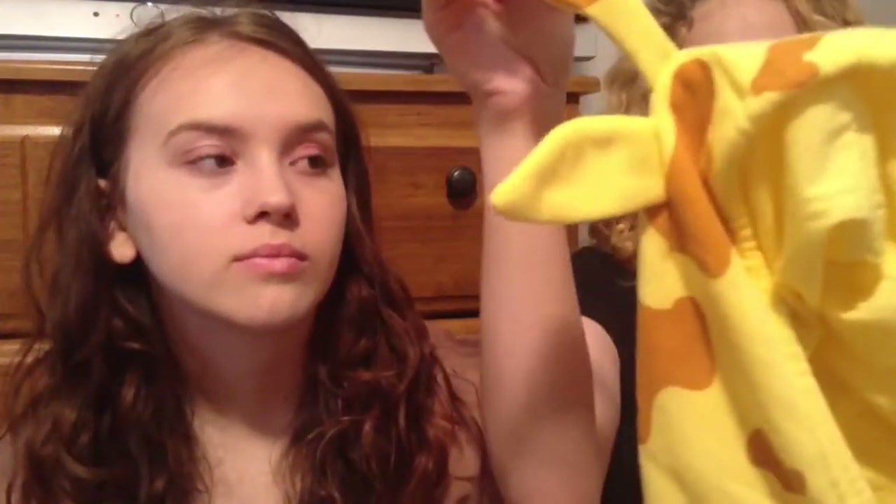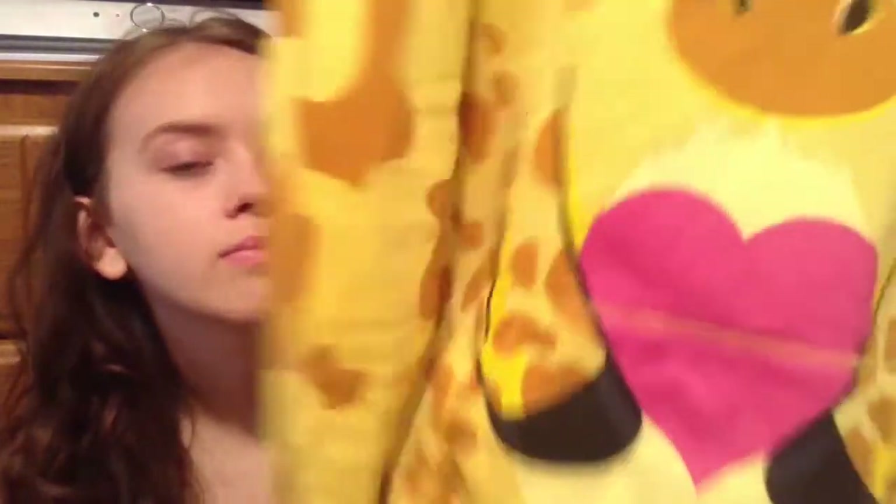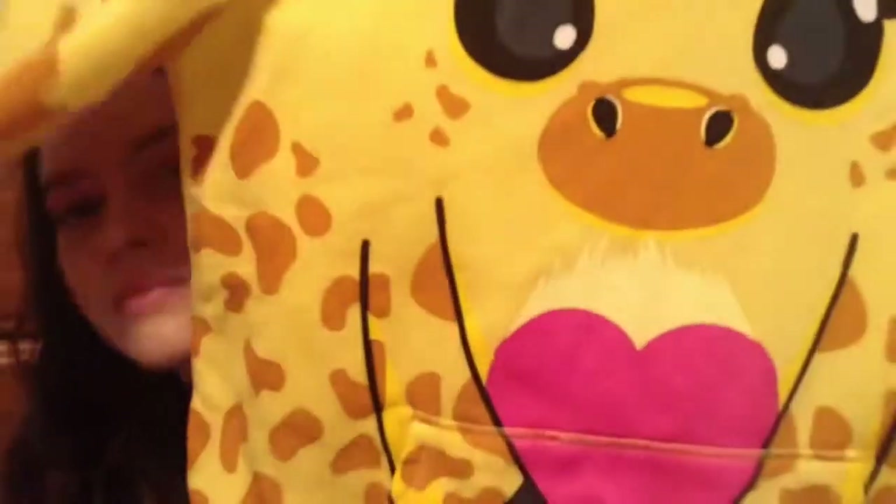The last store we went to was Urban Planet. The first thing I got was this giraffe sweater — it has ears and a little cute face. The giraffe is my favorite animal, and I've been wearing it nonstop for the past six days. It was $20.